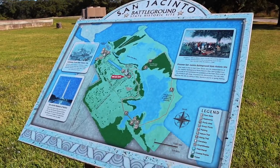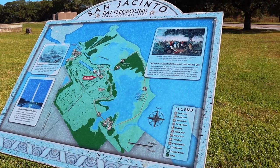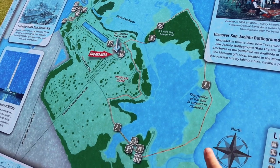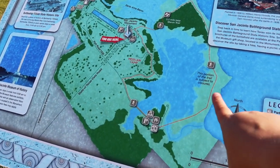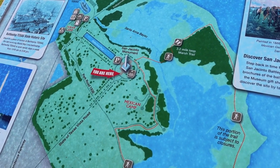Do you remember Nebraska? He went with us to the Smithsonian Zoo and you guys have been asking for him to come back, so here we are. We're going to start off right here — this is the Battleground State Historic Site. As you can see, we have a map. If we were to do the entirety of this trail, we could go about 3.2 miles with a lot of really cool things along the way.